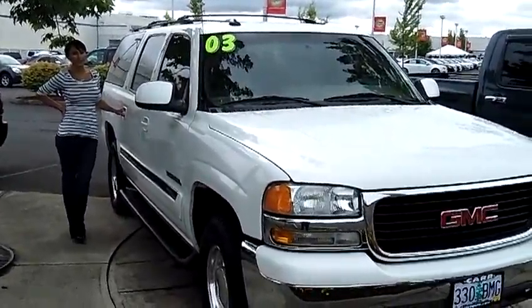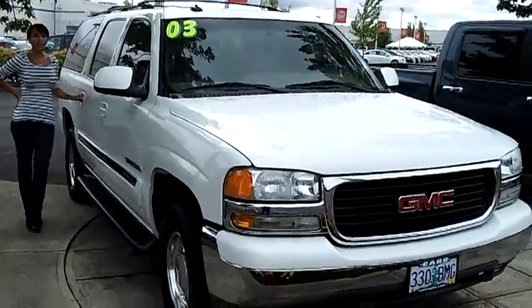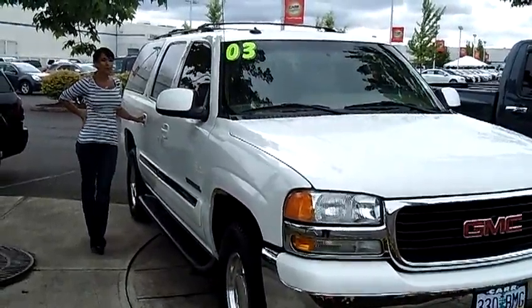Hi, this is Francesca here at Car Used Cars in Beaverton. Going to do a virtual tour today on a 2003 GMC Yukon. Stock number on this vehicle is C-119270A.